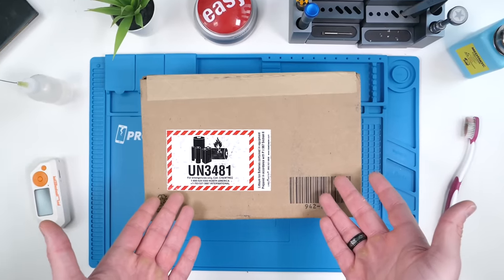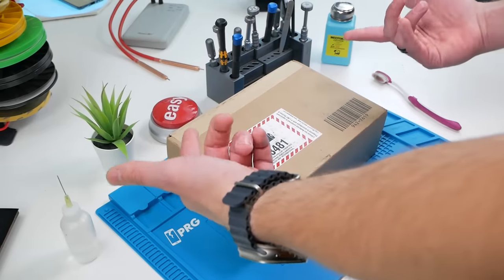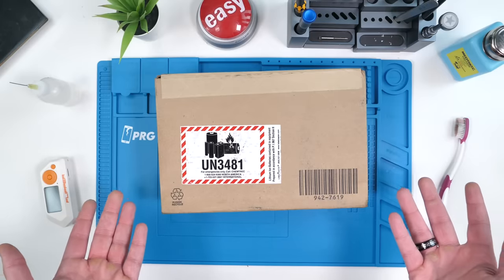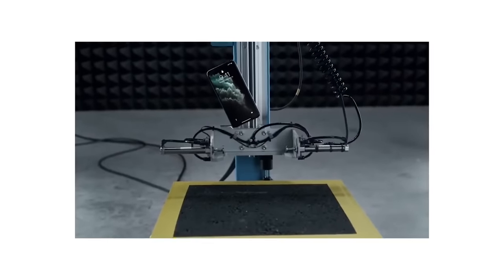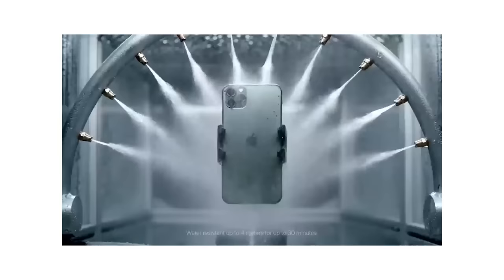This is an Apple refurbished device, and most people don't know that Apple even sells these at a slightly discounted price. Almost everyone who buys these devices is extremely satisfied, and some even go as far as to say this is better than buying a brand new device. These go through extensive testing before they're sold — some argue the testing is even more extensive than when they sell them new.